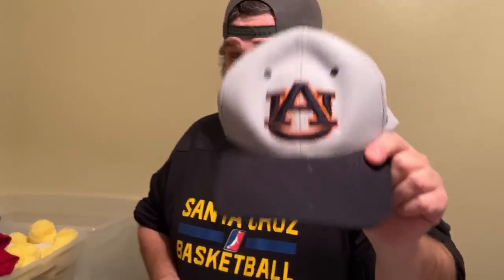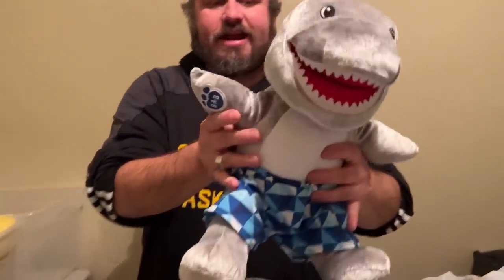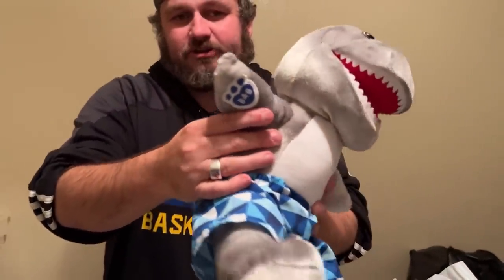Dawn didn't know what college this jersey was from — it's Auburn, University of Auburn. War Eagle hat. Bo Jackson played there. That's going in the auction. This is another Build-A-Bear in great condition — Dawn thought it was Baby Shark but it's just a regular shark. It does look like a Baby Shark though!